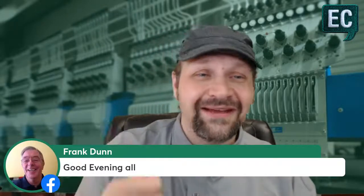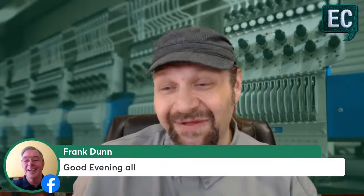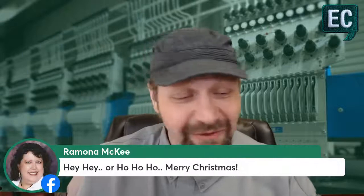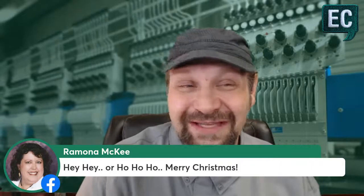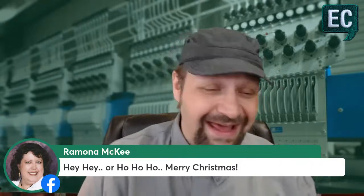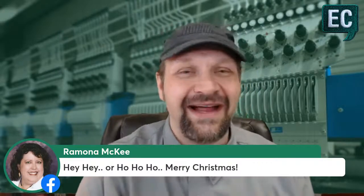We have Gusta coming in from Sweden — happy to have you. Frank Dunn from the UK, congratulations — you got in for a community member award in the Two Other Guys Reggie Awards, you definitely deserve it. Ramona is in as a Reggie Award nominee as well. Hey, or ho ho ho — merry Christmas!